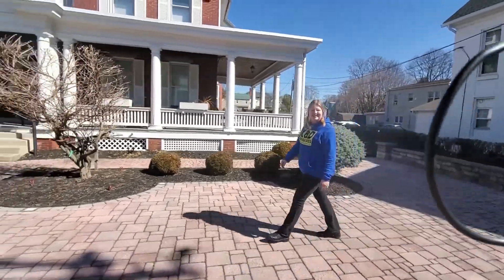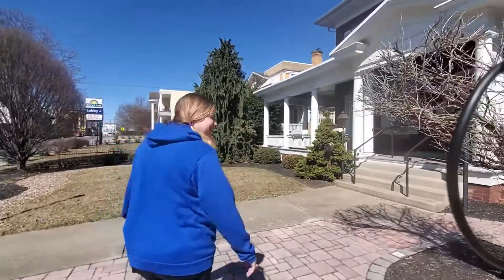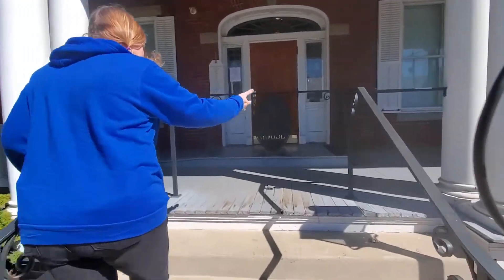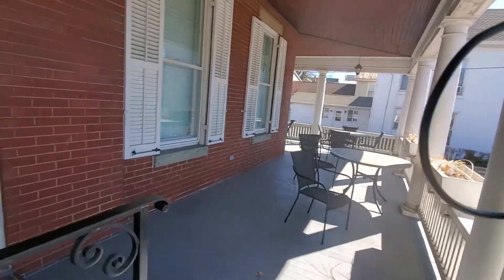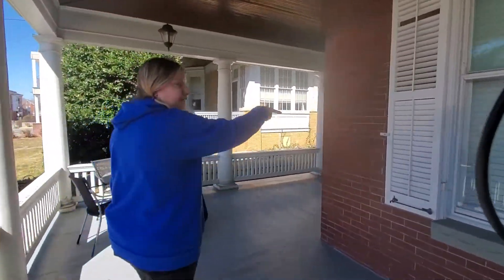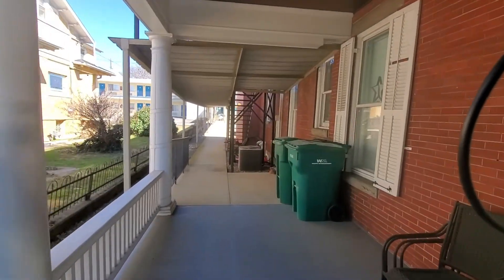We're going up to the porch. Welcome to the 1912 Hoover House! You have this beautiful wraparound porch. We actually came in through the back — there's parking in the back and you can walk right around. Back there you've got your fire escapes, handicap accessible, and there are elevators inside.